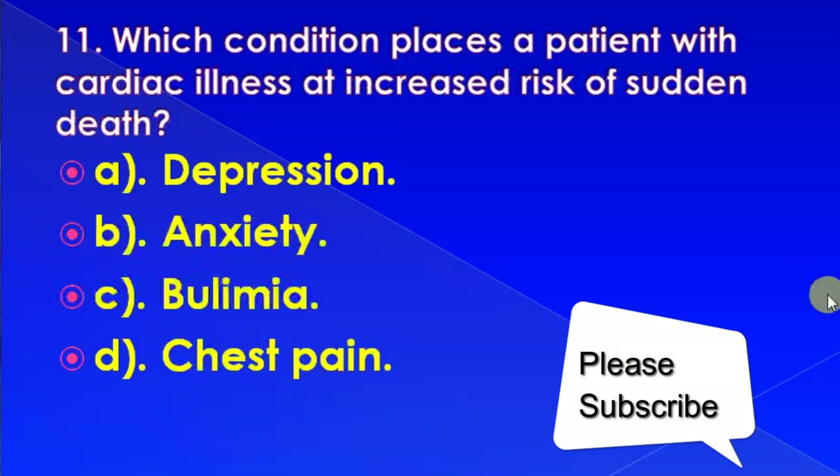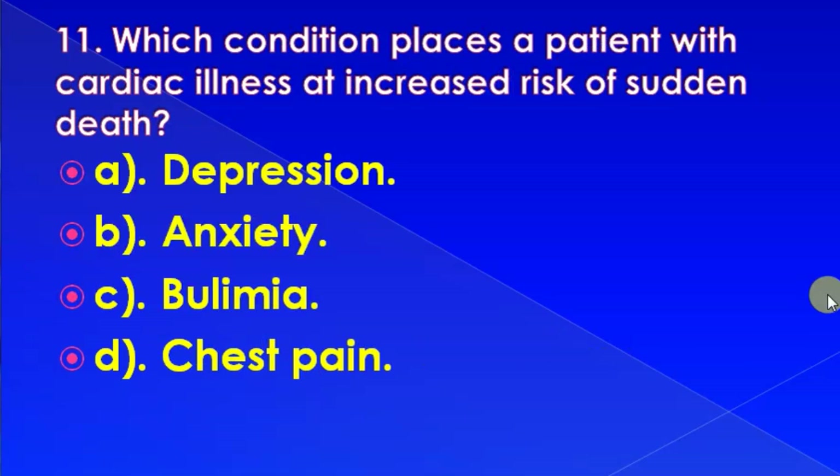Which condition places a patient with cardiac illness at increased risk of sudden death? Options: depression, anxiety, bulimia, or chest pain. Correct answer is: depression.